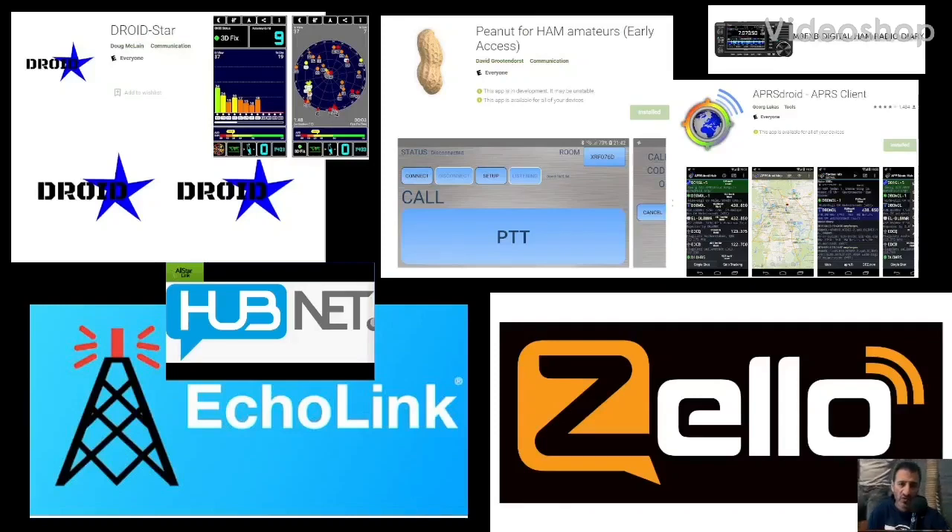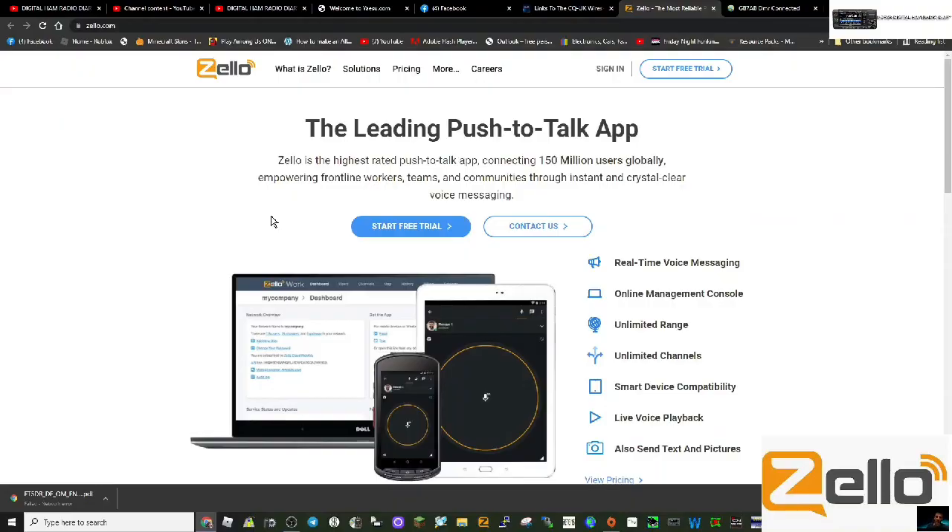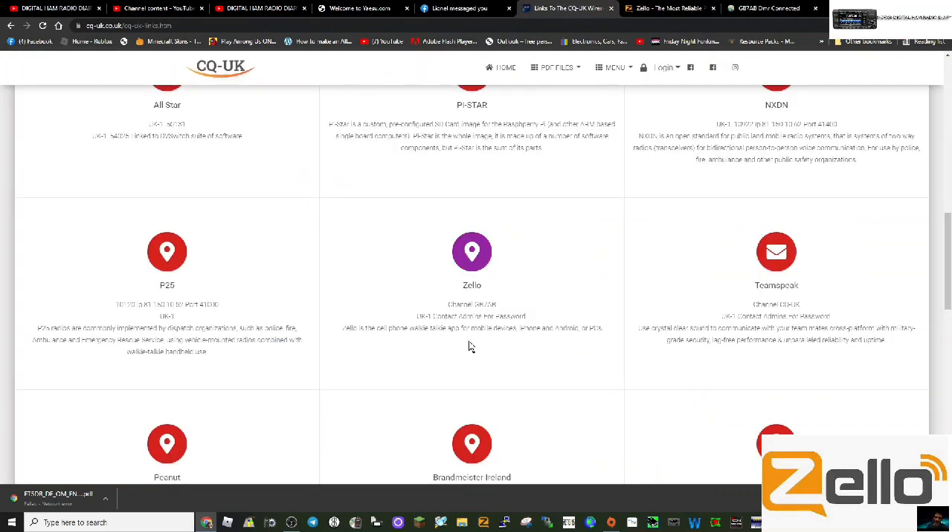Welcome to my channel about digital communication. Just a quick one on GB7AB that you can find on Zello. Here's GB7AB talked about on the CQ UK website, and I'll put a link in the description so you can add that channel.